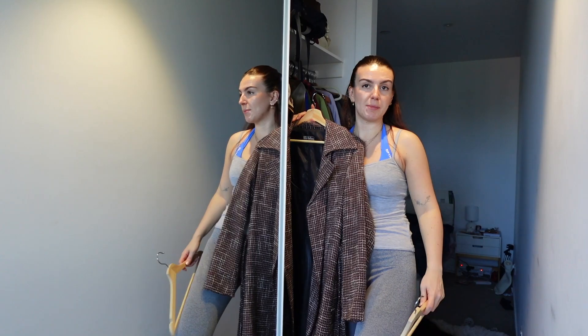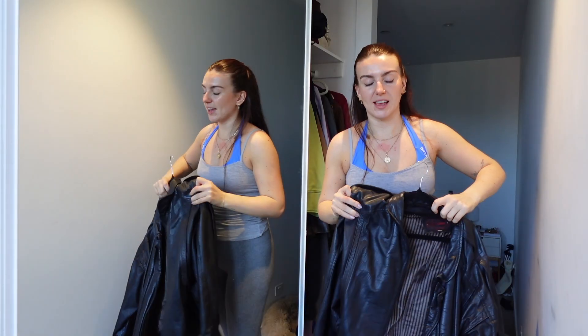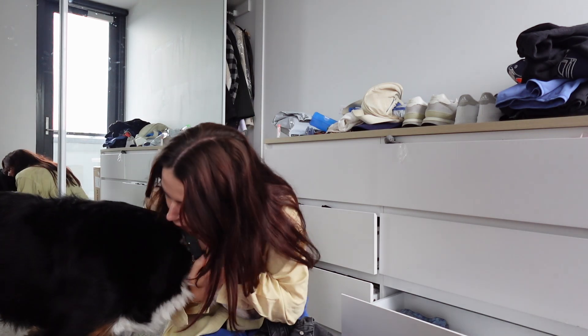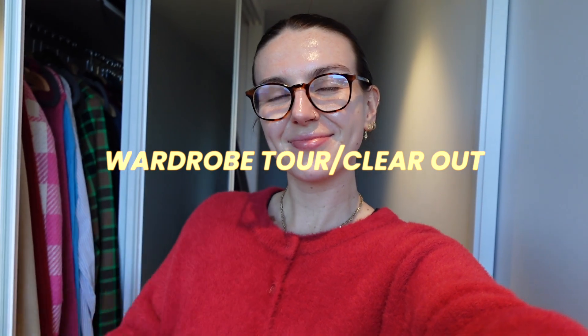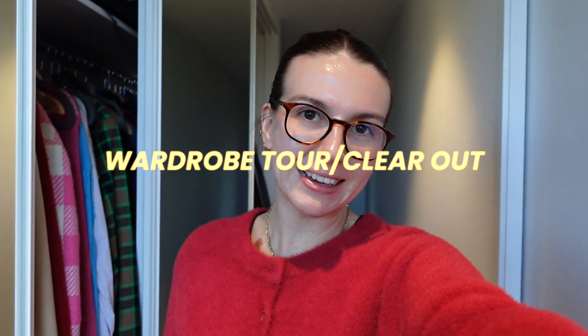Hello everybody, welcome back to my channel! As you would have seen from the title of this video, I am going to be clearing out and reorganizing my wardrobe, which is something that I've been meaning to do for so, so long. I thought to make myself do it, I'm going to make it into a vlog.